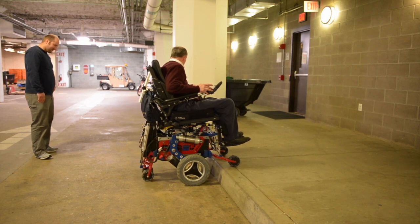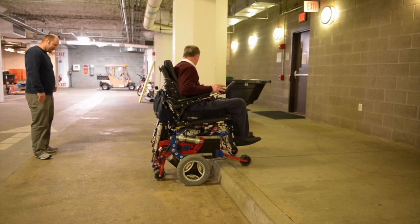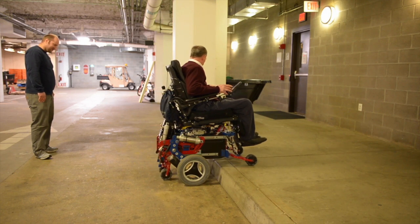I was actually pretty surprised at how smooth the ride was, and it really doesn't drive a whole lot different than a standard power chair out on the market.